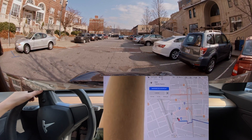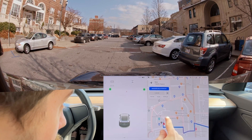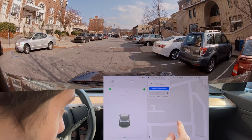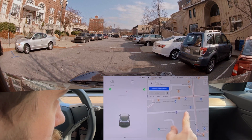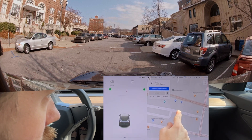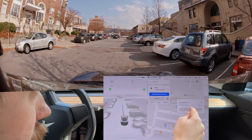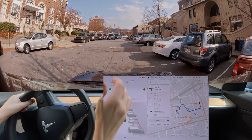Hello everyone, we are doing our downtown — well, this is downtown Asheville — but we're going to do a blind turn test here. So let's go ahead and navigate us down this lane right here, Carolina Lane. Let's see how it does.